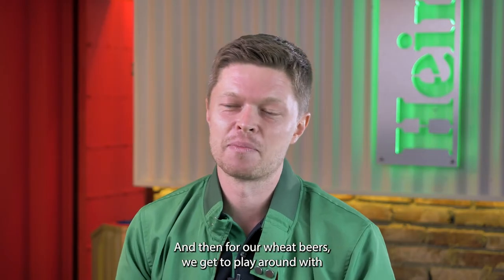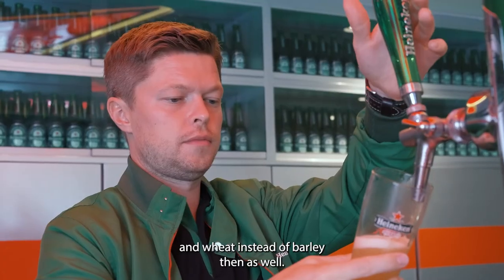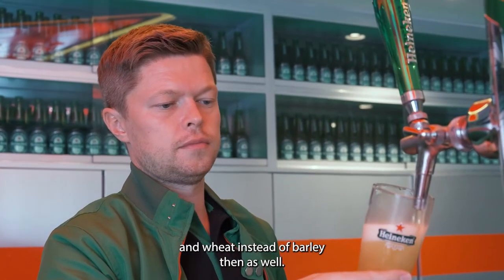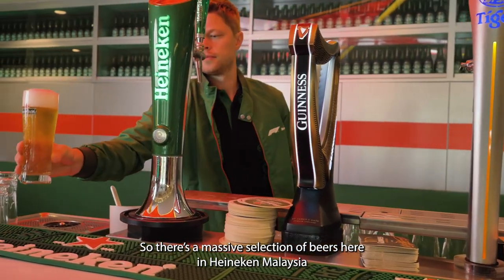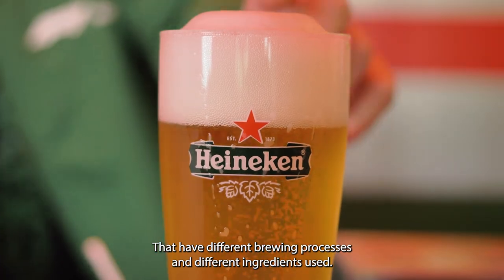And then for our wheat beers, we get to play around with different ingredients like mountain herbs and wheat instead of barley. So there's a massive selection of beers here at Heineken Malaysia that have different brewing processes and different ingredients.